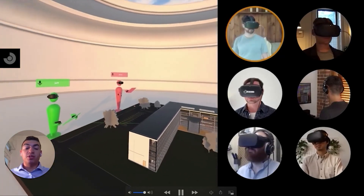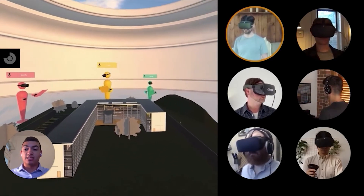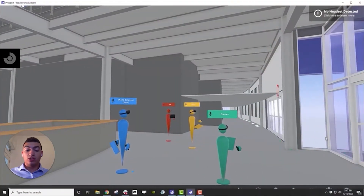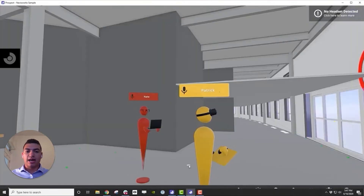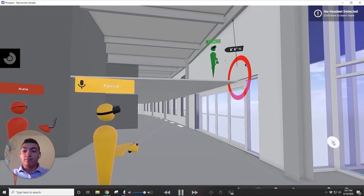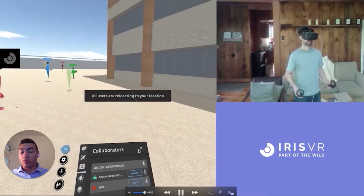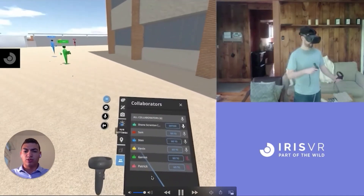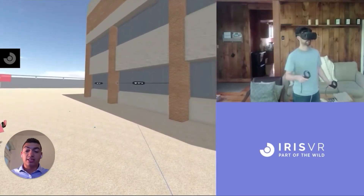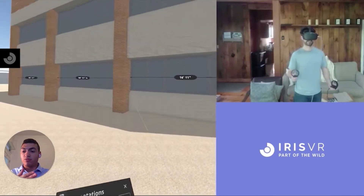Here you can see what it's like when you have a bunch of people behind headsets, and you'll also notice one of the people is behind a computer, which is super helpful for those that don't have the necessary hardware to actually be immersed in the experience. From Scale Model Mode, you're actually able to teleport in to true one-to-one scale where you and your colleagues can walk through the entire building. When someone makes a markup, it's reflected on everybody else's end — just like any measurements or changes in visibility settings — so we all know we're looking at the same thing.